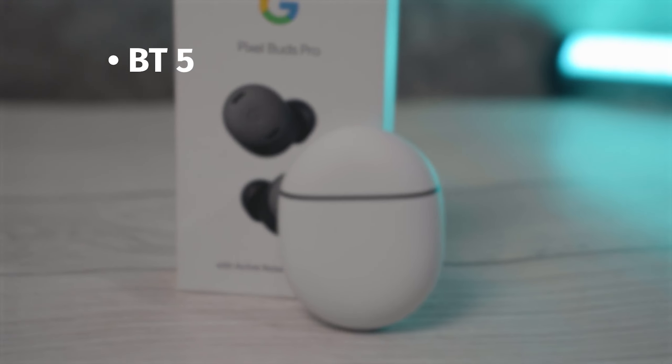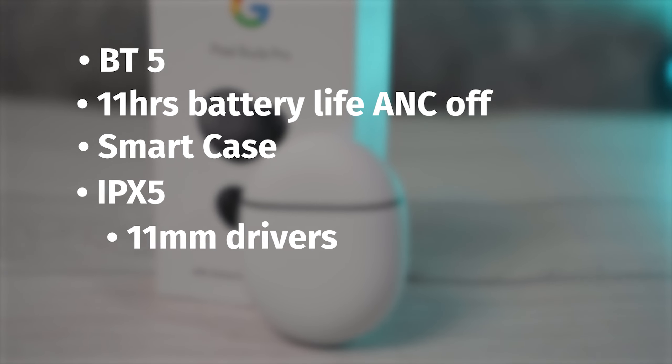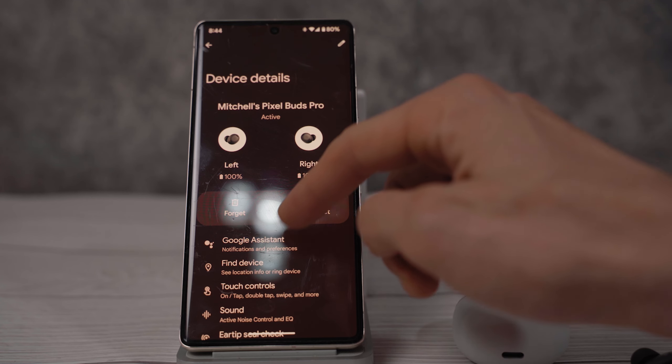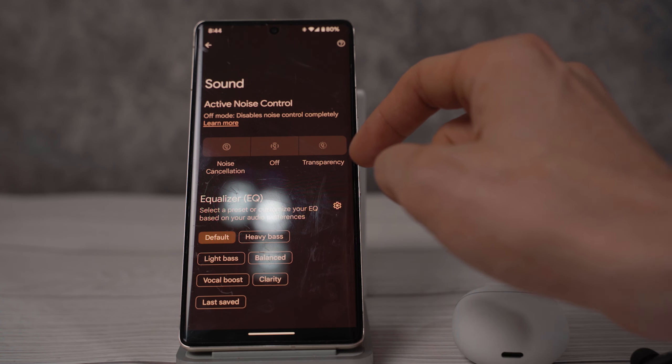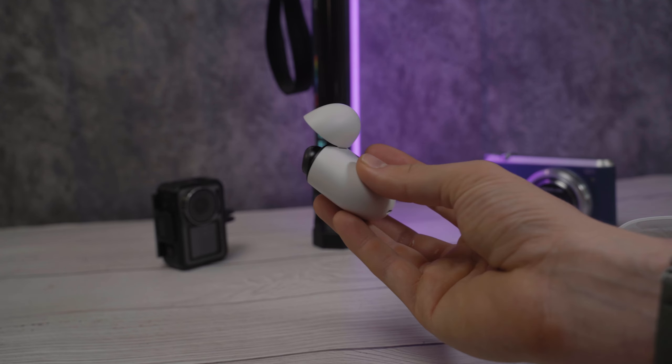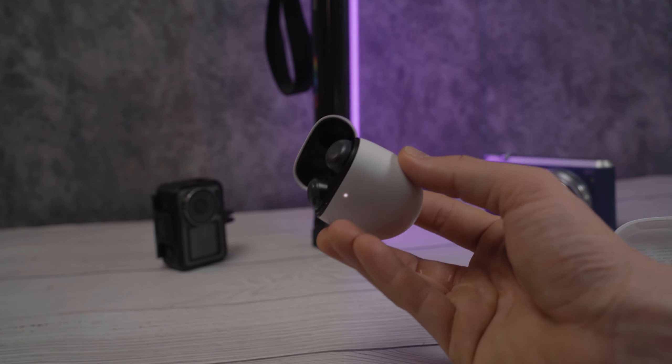Next up, the Pixel Buds Pro. They feature ANC pass-through with an ambient mode, Bluetooth 5, IPX5, AAC with support for spatial audio and head tracking if you can find content that supports it, 11 millimeter drivers, 11 hours of battery life with ANC off, and seven hours with ANC on — they're an absolute monster for battery life. They also have always-on Google Assistant, and a feature called Active EQ where the headphones analyze the environmental audio and adjust the EQ so they always sound consistent no matter the environment. The Pixel Buds also feature in-ear detection and swipe controls for adjusting volume.